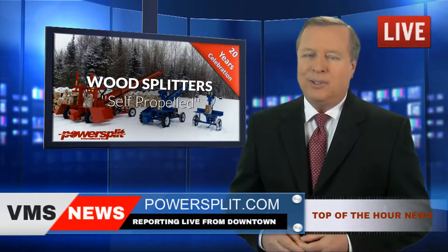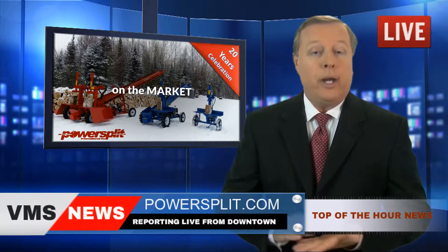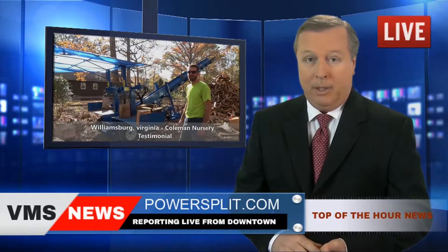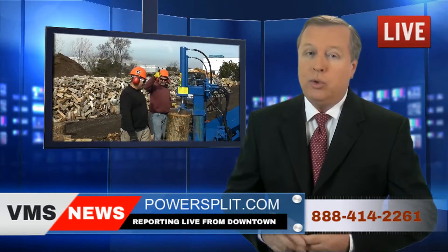PowerSplit has been in business for over 20 years, and their incredible machines are available in your area. You can view the numerous testimonials from PowerSplit's overwhelmingly satisfied customers on their website at powersplit.com, or contact them toll-free at 1-888-414-2261.